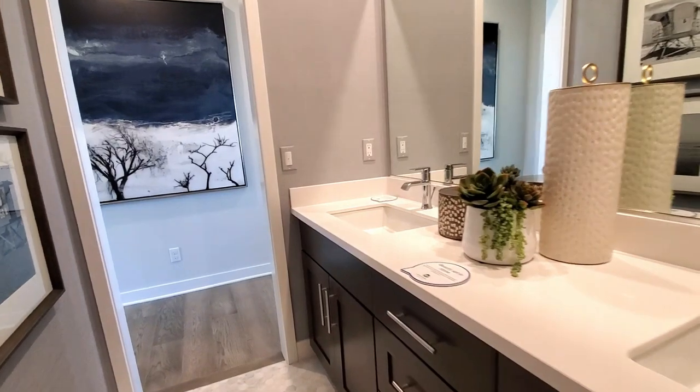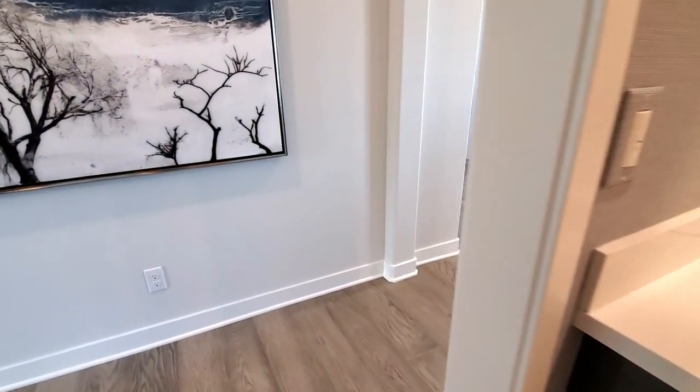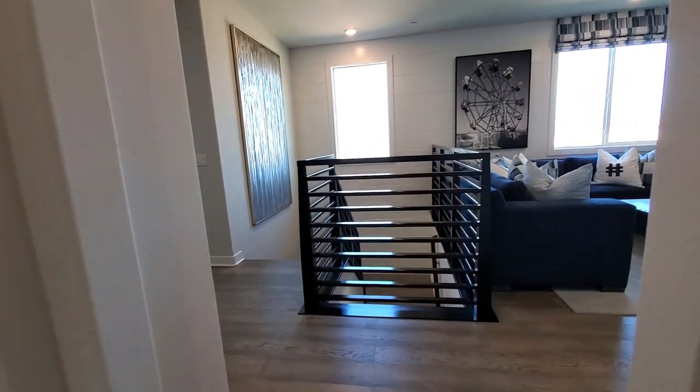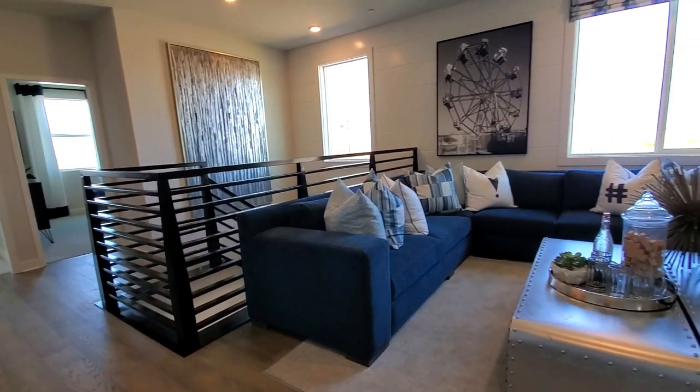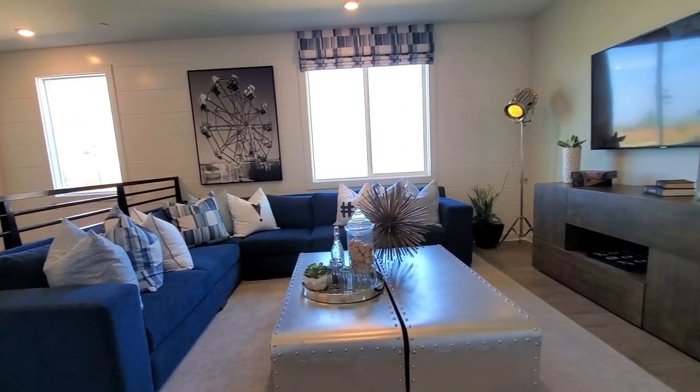If you're enjoying the video so far, please smash that like button — it helps our channel and we really appreciate it. The stair rails look really cool and modern. Check out this loft — it's a great area for relaxing, gaming, or studying.